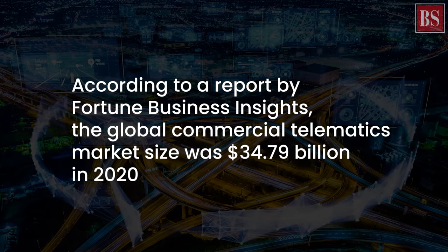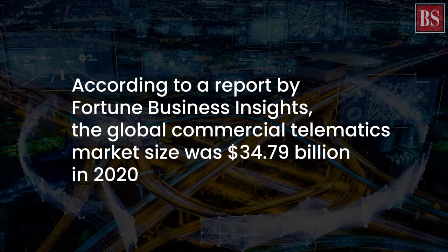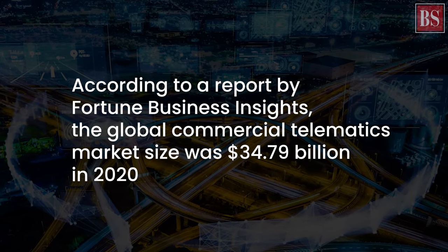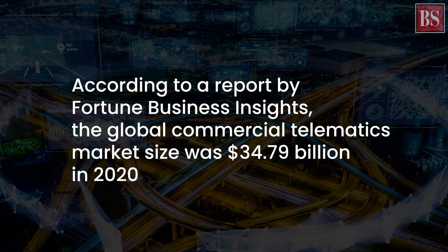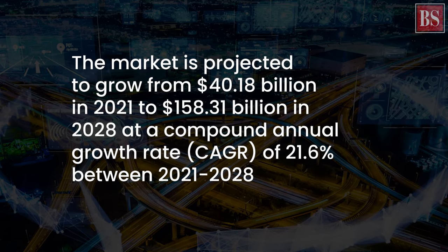According to a report by Fortune Business Insights, the global commercial telematics market size was $34.79 billion in 2020. The market is projected to grow from $40.18 billion in 2021 to $158.31 billion in 2028 at a compound annual growth rate of 21.6% in the 2021–2028 period.